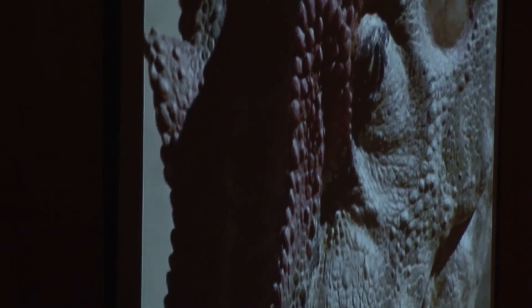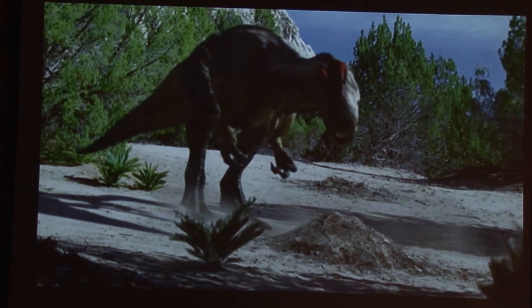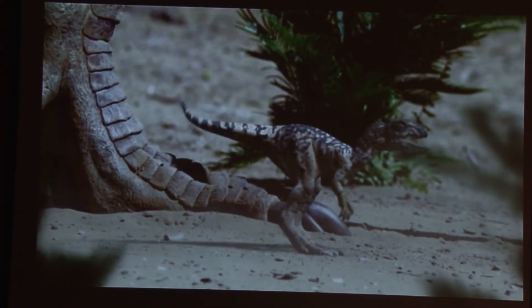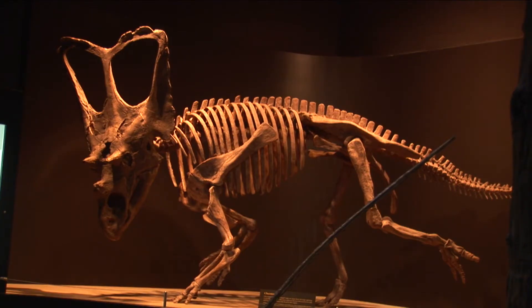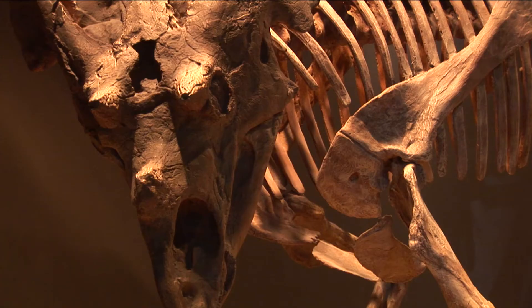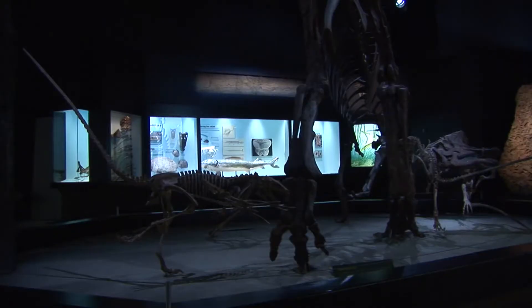The displays, films, and interpretive programs offered at the center prepare visitors to the park. The Royal Tyrrell Museum operates an intensive collection and research program in paleontology. New specimens are found each year in nearby Dinosaur Provincial Park, where the museum operates its satellite field station. The 500 square meter field station, opened in May 1987, houses displays of dinosaurs and other fossils found in the park.